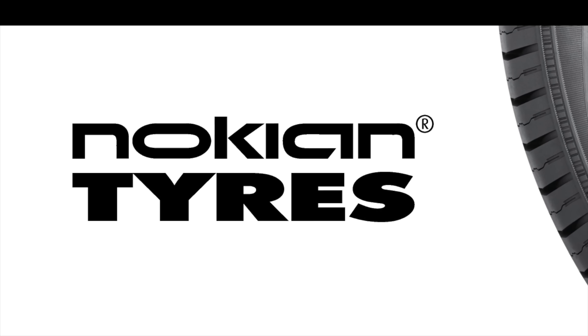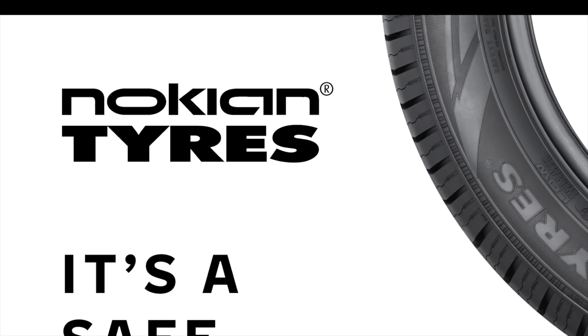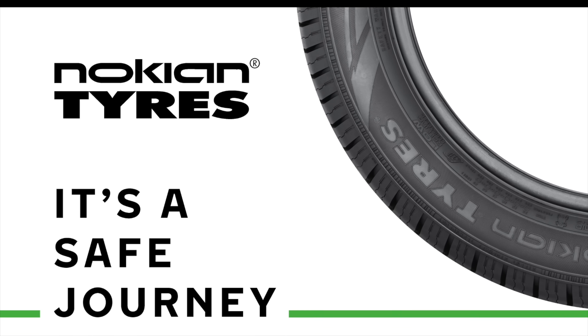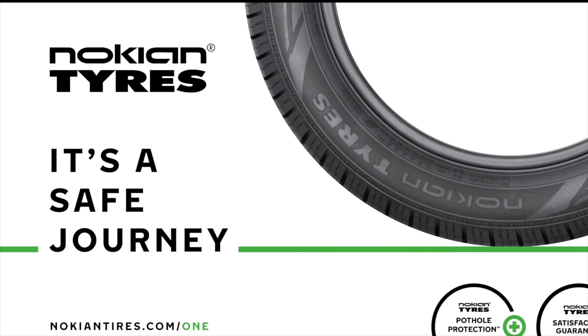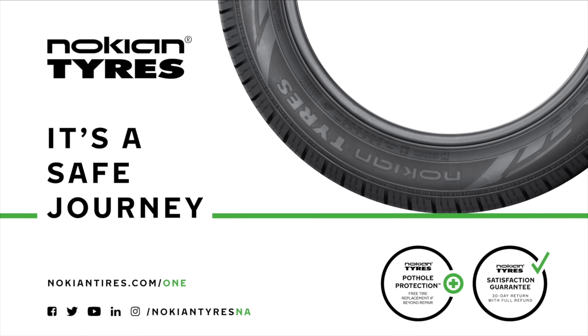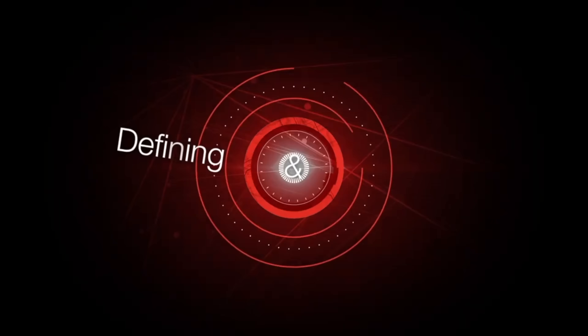This video is brought to you by Nokian Tires, a leader in safety and sustainability. Maximize performance and efficiency with their made-in-USA all-season tires and their dedicated Hakkapeliitta EV winter line from the inventor of the winter tire. Learn more at nokiantire.com/EV. This video is also brought to you by Magna — forward for all.